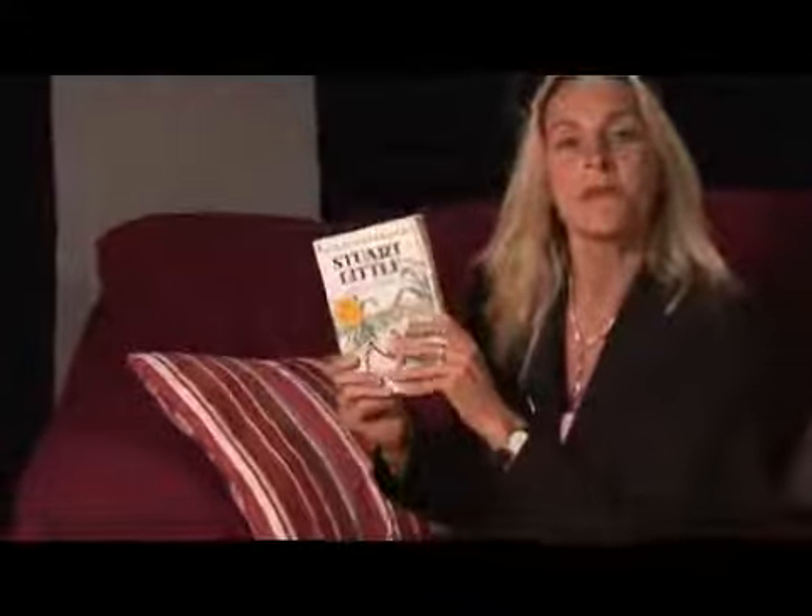Reading strategies are very important because if you don't know a word, and there are a lot of words you don't know, you're not going to understand what the story is about. So remember your reading strategies when reading. I'm Sandy Springer talking to you about reading strategies.